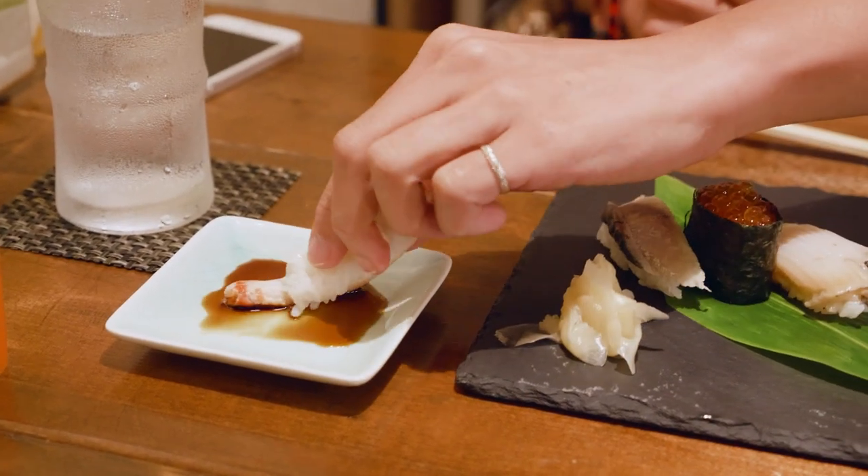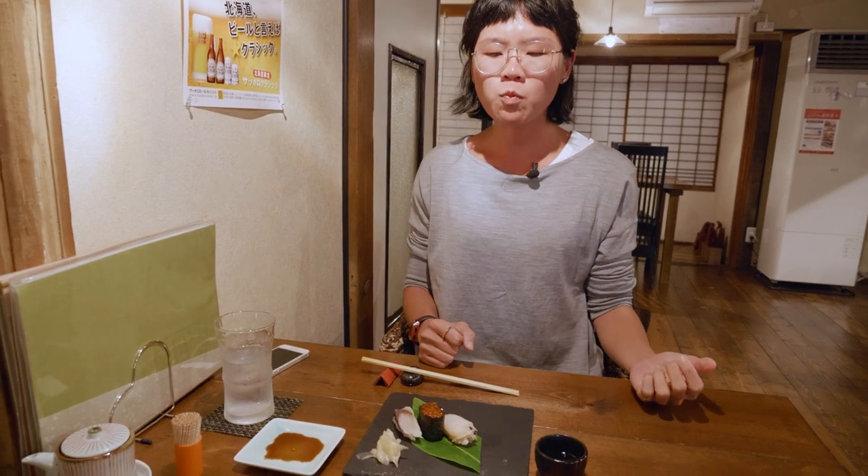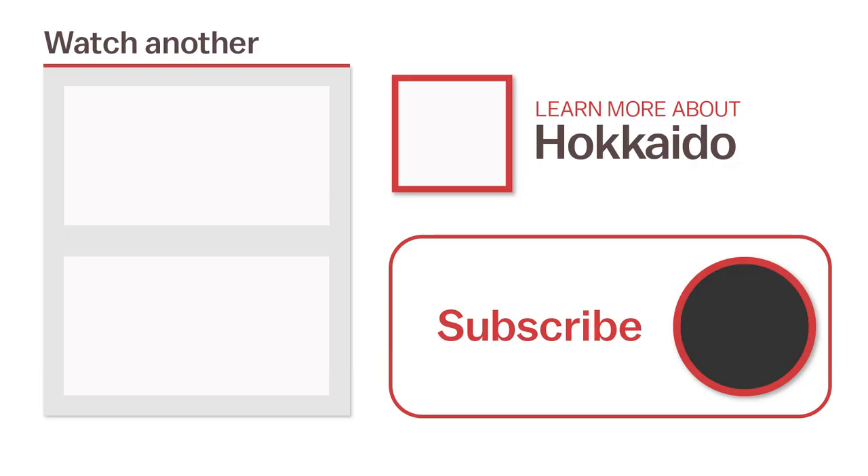And that concludes our trip to Sapporo and Hakodate. Thanks for joining me — I hope this video has been enjoyable and perhaps even inspires some ideas should you decide to plan a trip to Sapporo and Hakodate. For more information or to watch another video, click the links on the screen now or head over to japanguide.com, your comprehensive up-to-date travel guide, firsthand from Japan. Thanks for watching — be sure to subscribe and click the notification bell for more videos about Japan. Happy Travels!